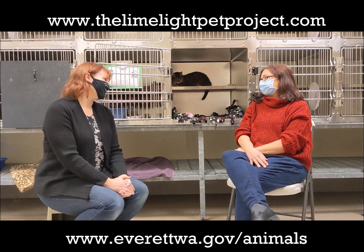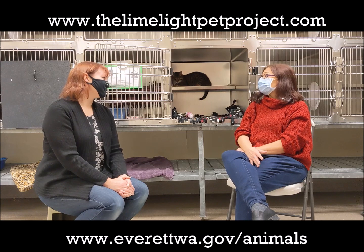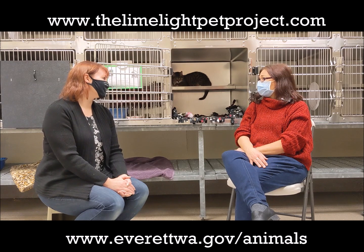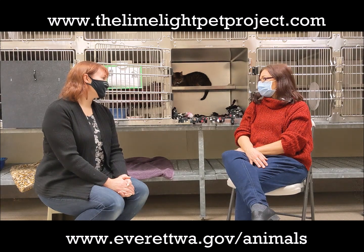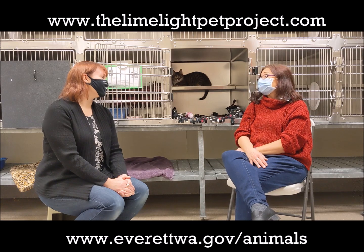If she could describe her perfect day, what would that look like? Probably getting up, getting a little food and some treats, sitting on someone's lap. If someone works at home or is retired, I think that would probably be really ideal for her. She's looking for a quieter home, no children — what about other animals? I don't know if she's been around dogs, but she seems a little nervous around some of the cats here, so she may prefer to be the only pet in the home.